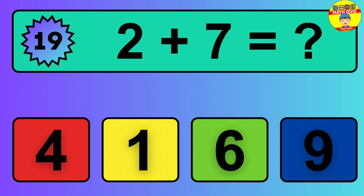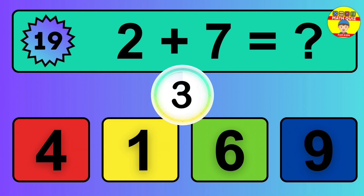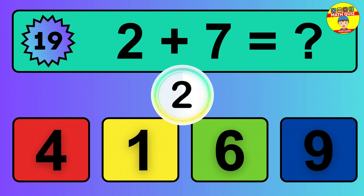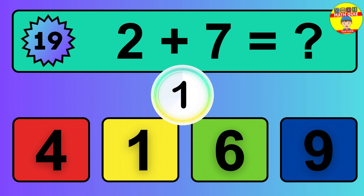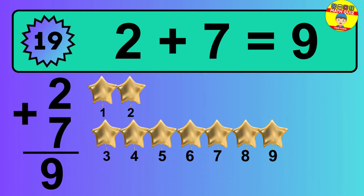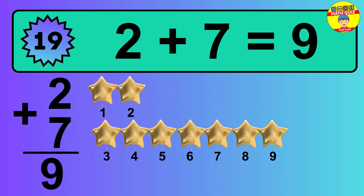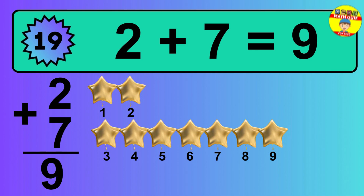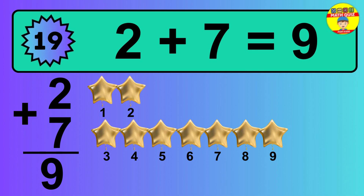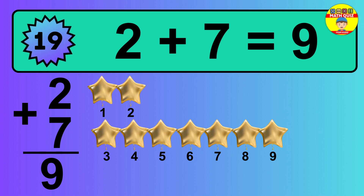Question 19. 2 plus 7 equals what? The answer is 2 plus 7 is 9. Let's count it: 1, 2, 3, 4, 5, 6, 7, 8, 9.